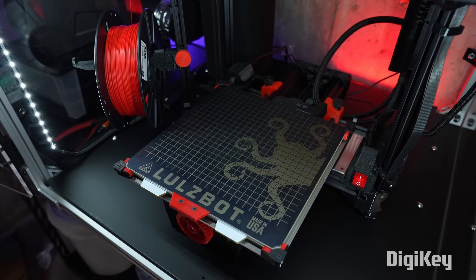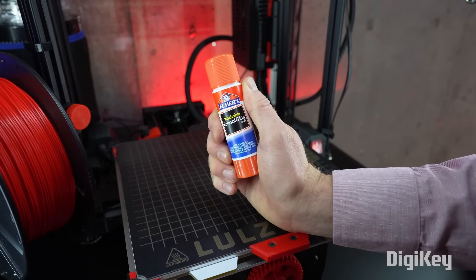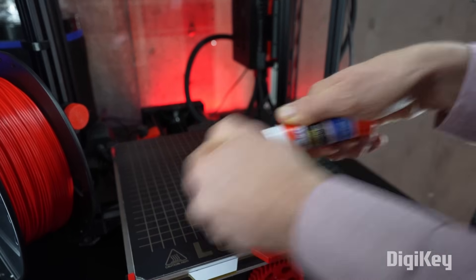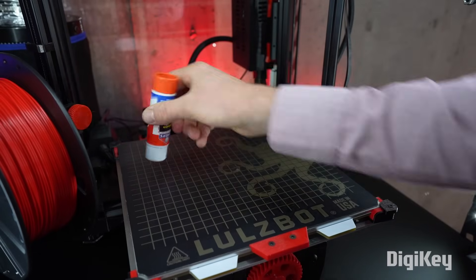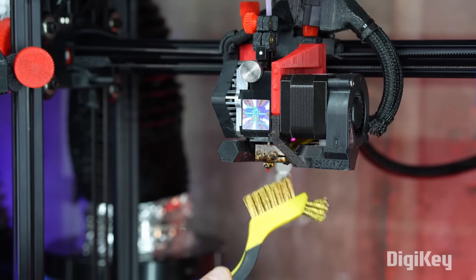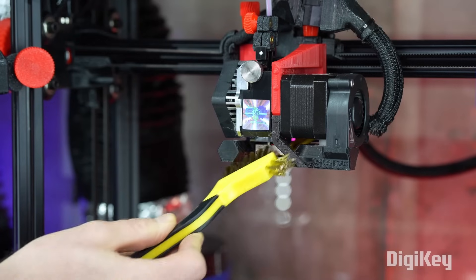This goes a long way to helping with first layer adhesion. My favorite is Elmer's purple washable glue stick — the kind used for arts and crafts in kindergarten. Just rub a light layer on the bed and you're good to go. You can easily wash it off parts and the bed with soap and warm water. If you find that your nozzle is collecting gunk, I recommend using a soft brass brush to lightly clean it while it's hot.